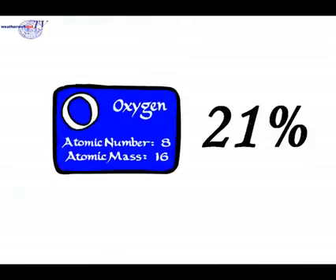Next is Oxygen. That accounts for 21% of the total volume of gas in the atmosphere.